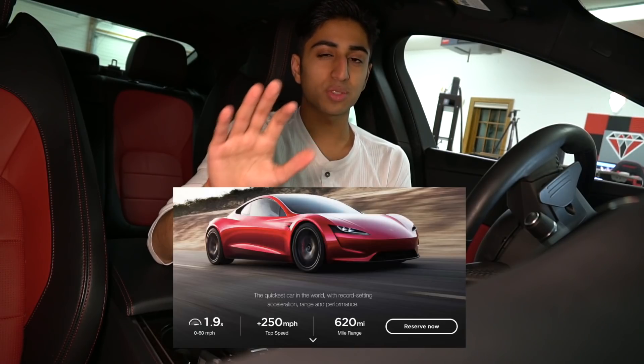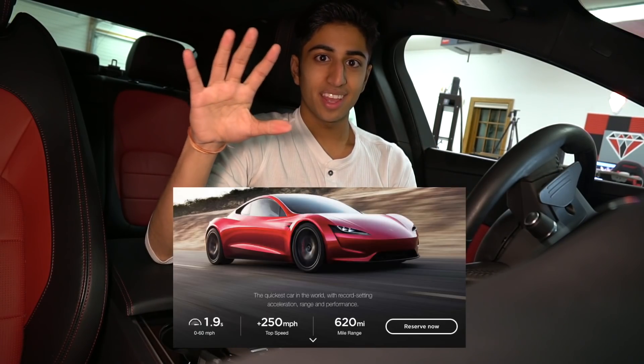The Founders Series will be $250,000 and Tesla will only produce 1,000 of those cars, so if you're looking for one you better put in your request now. There is currently a reserve button for these cars on Tesla's website, so you can reserve one to ship in 2020.